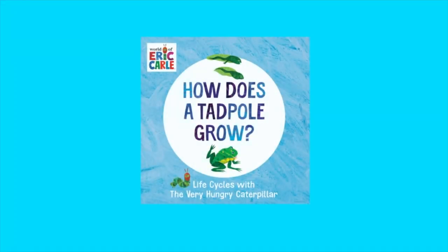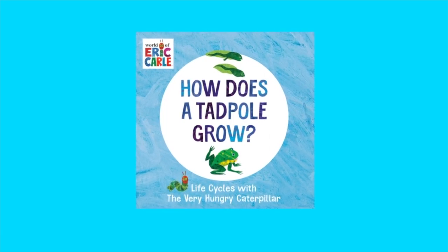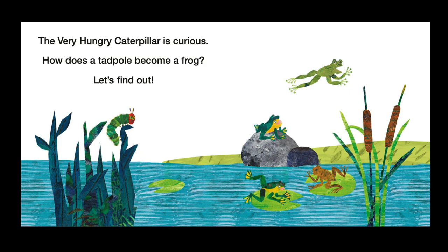How does a tadpole grow? Life Cycles with the Very Hungry Caterpillar by Eric Carle. The Very Hungry Caterpillar is curious. How does a tadpole become a frog? Let's find out.